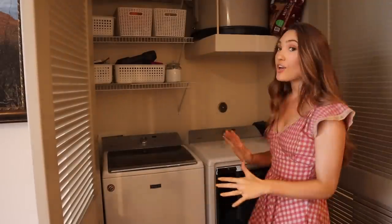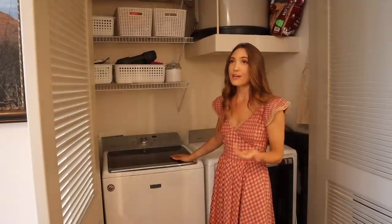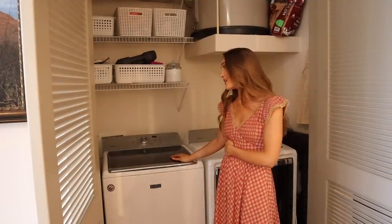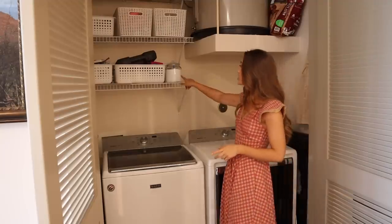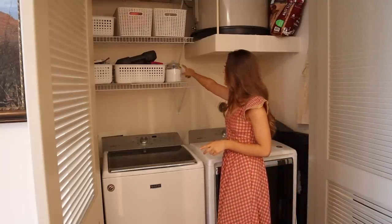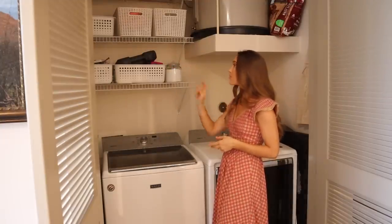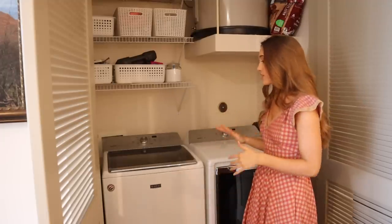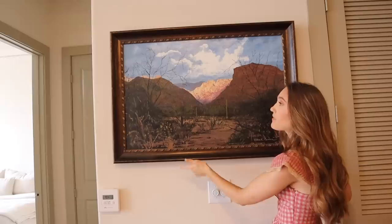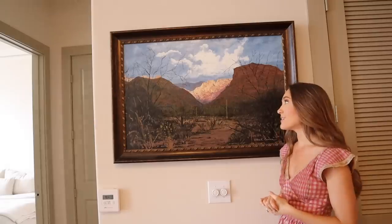In the closet by the kitchen we have our washer and dryer — coming from my New York City days, this still feels like a luxury. We also use it for storage: washing detergent powder, wool dryer balls, tennis rackets, reusable bags. It's kind of a catch-all but I recently organized it and it looks better. Right by that closet is a painting by Aiden's dad — most of the artwork in our apartment is by his dad because he's a phenomenal artist.